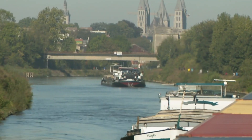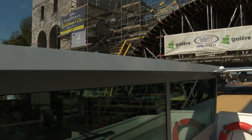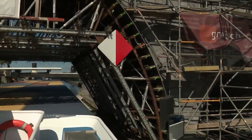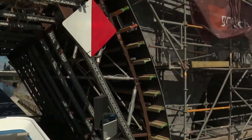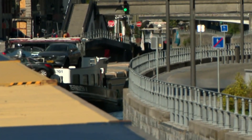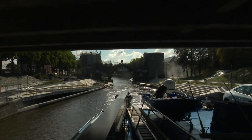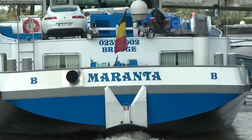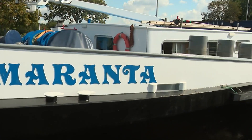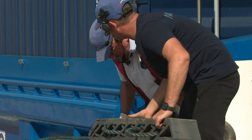What sets the Seine-Nord Europe Canal apart, and how does its construction address the monumental task of reshaping the landscape both physically and economically? The canal goes beyond merely connecting two points — it's a visionary project reshaping European trade and emphasizing eco-friendly transportation. This link is crucial for enhancing the efficient movement of goods between Paris and major ports like Dunkirk, Antwerp, and Rotterdam.